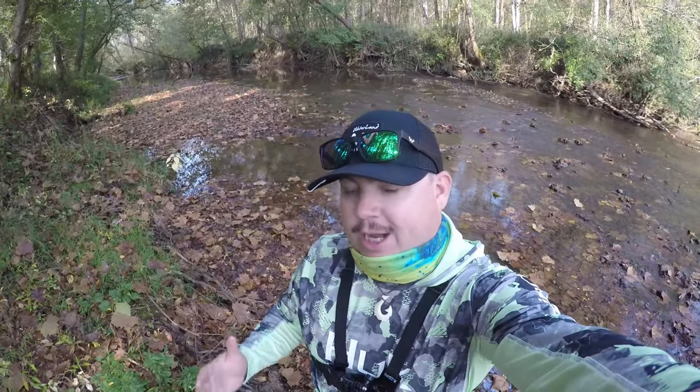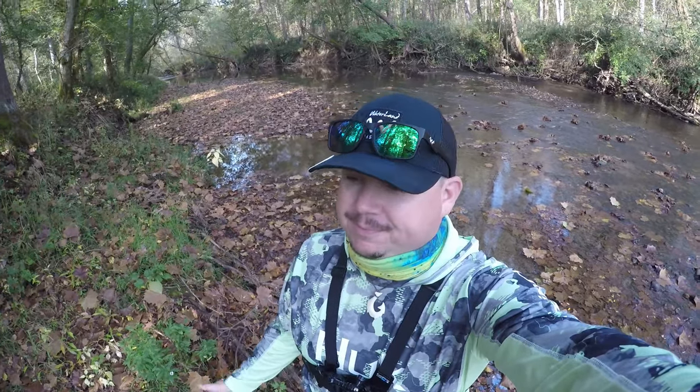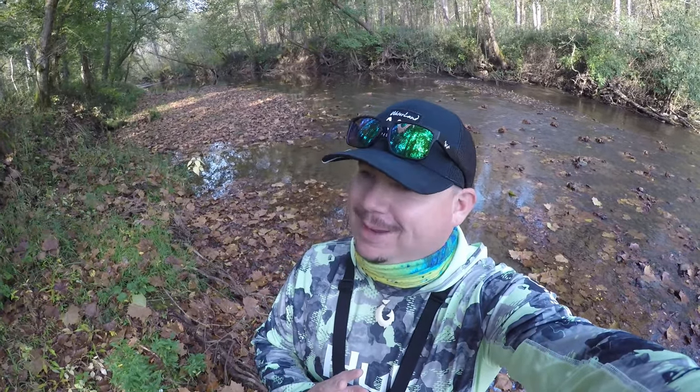How's it going everyone, Creek Crawler here. I'm in a small tributary in southern Ohio today. The leaves are on the ground, the fall bite is here — smallmouth in the creeks, rivers, streams, and lakes are gorging themselves. Today we're gonna throw a pattern I've never really given a fair shot to: the Nico Crawl. We're gonna commit ourselves to it today.